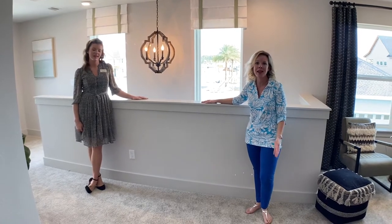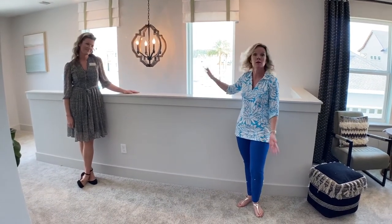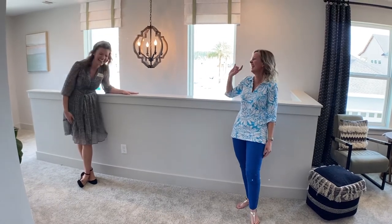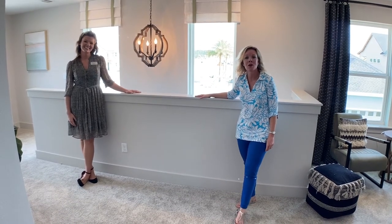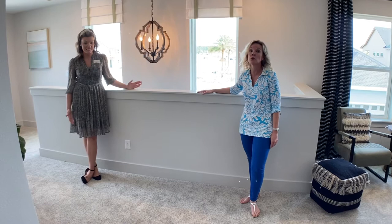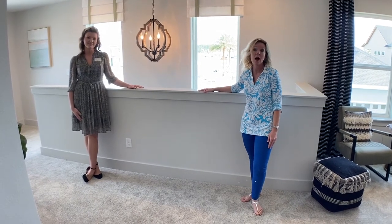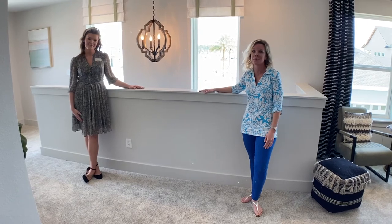Come visit the Nocatee Welcome Center — make an appointment, come visit us. We are here seven days a week. David Weekley's model is open for you — we are at the Liberty and it is beautiful. It's selling out fast, so you do need to make an appointment and definitely come see this. Fly down or drive down to Florida — we're open!